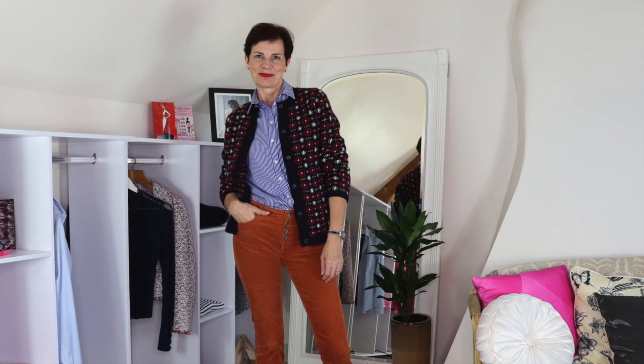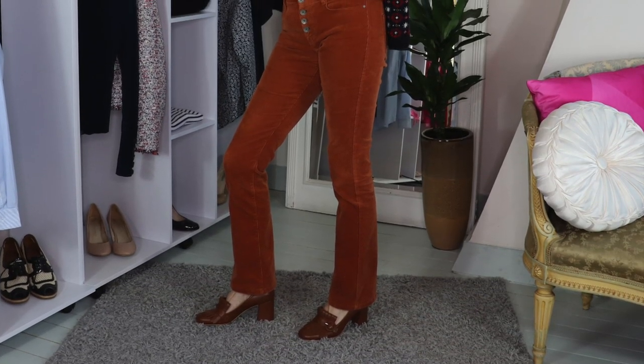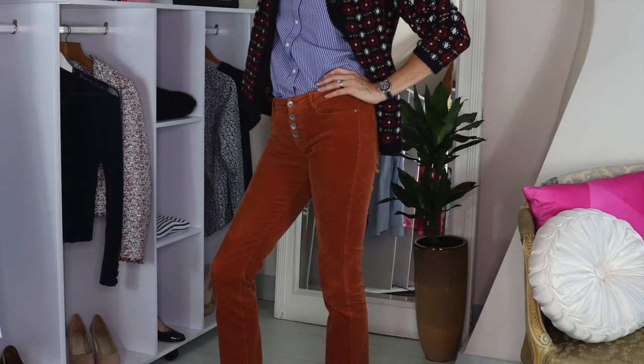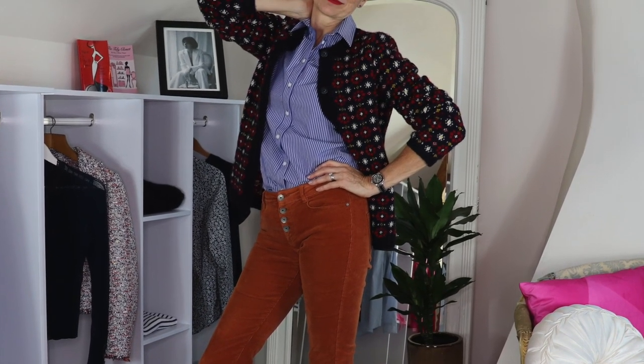This outfit can be worn by hourglasses, inverted triangles, and rectangles — it will lengthen the legs and balance the silhouette. However, these burnt orange trousers are probably best avoided by pear shapes and also by apple shapes. I really love this outfit, especially when accompanied with the mid-brown loafers, the navy sweater, and the cardigan.